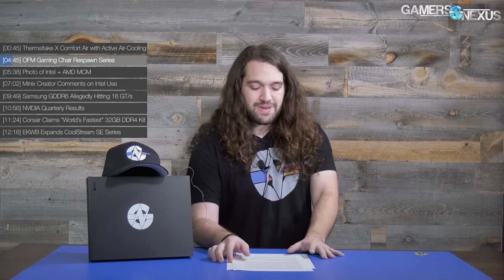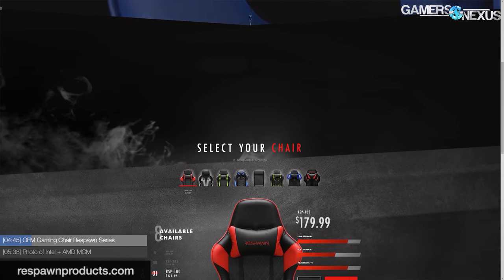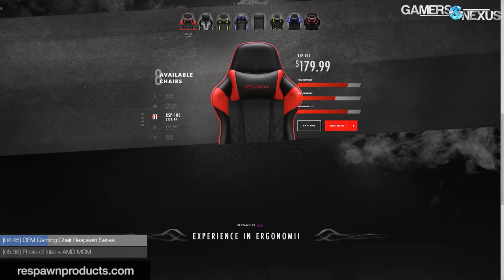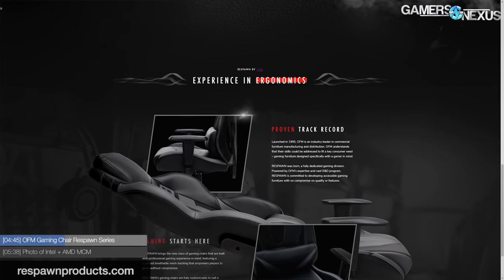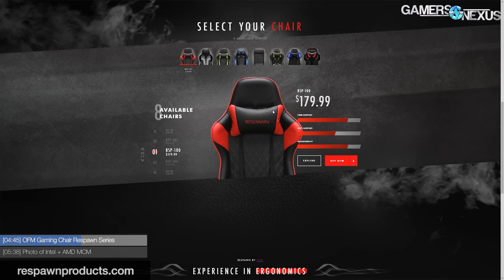Next topic, also gaming chairs: OFM enters the gaming chair market with the aptly titled Respawn series, because we need to make sure it sounds gamer to sell to gamers. This is a North Carolina-based company entering the already crowded and desperate-to-differentiate gaming chair market.